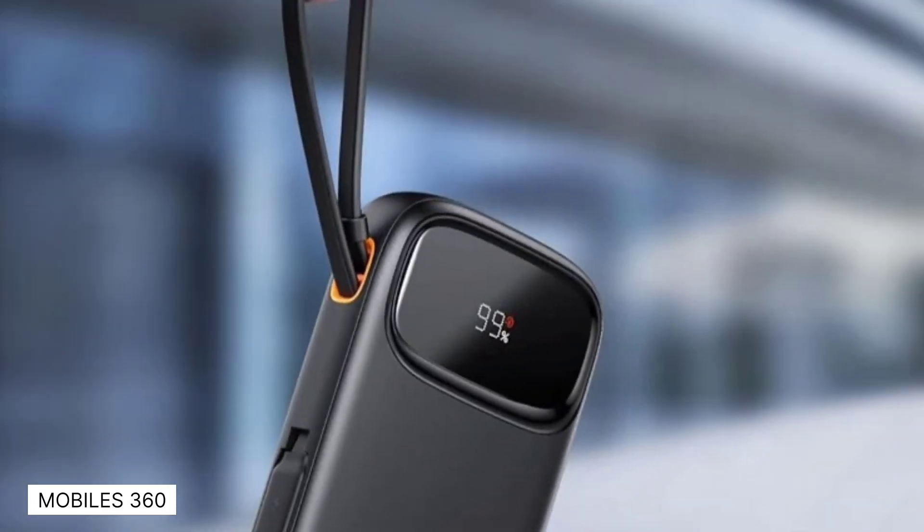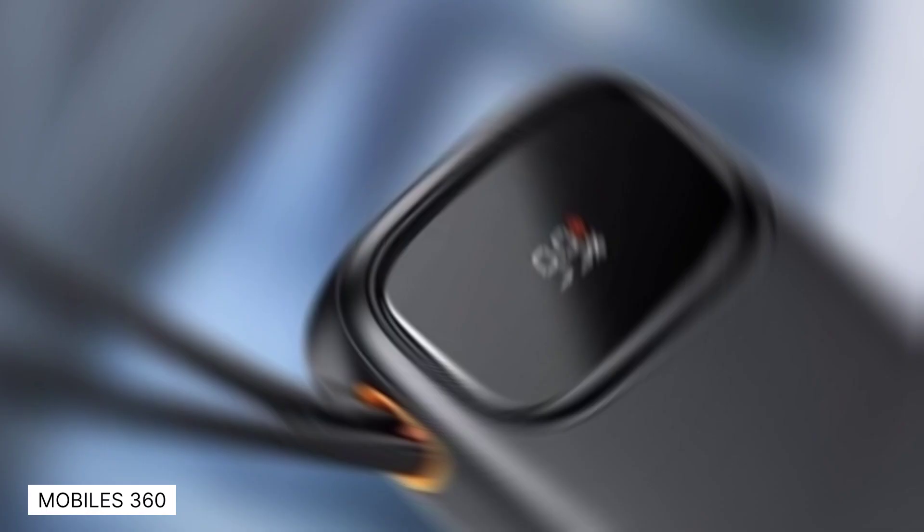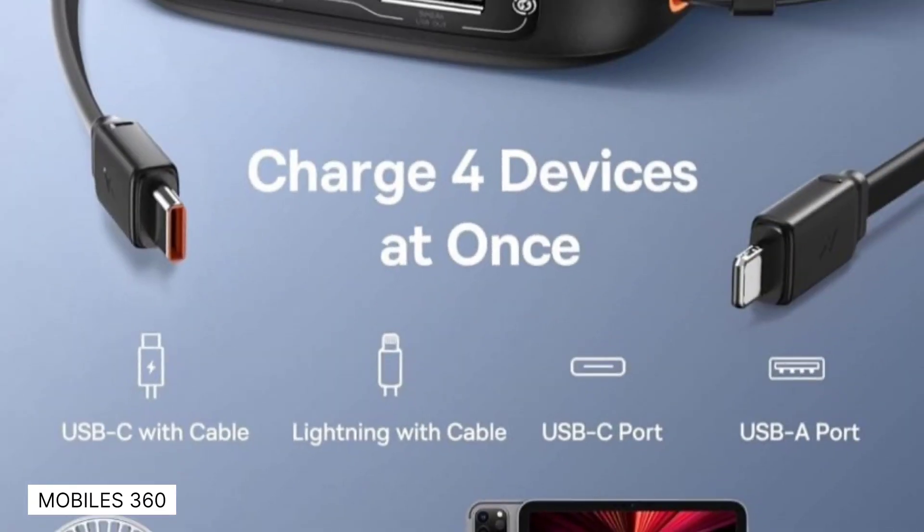The powerbank is available in Germany for 45 euros and 99 cents. There are indications that the compact powerbank will be subsequently available in countries like the Netherlands and France, as it has appeared in product listings in those markets.